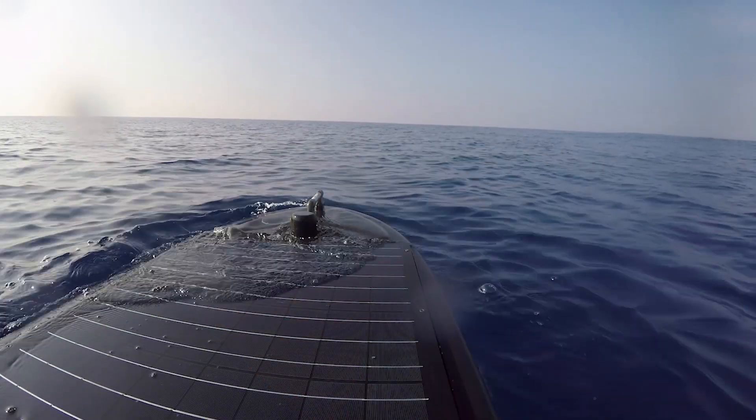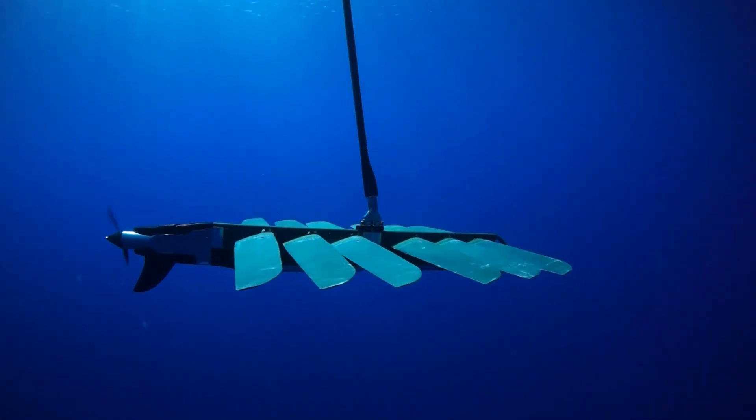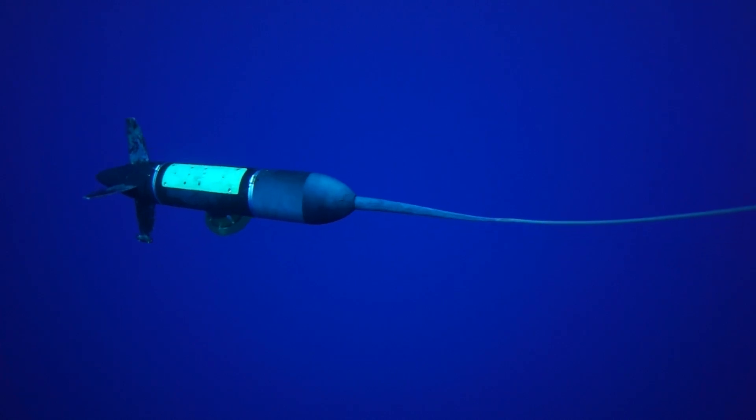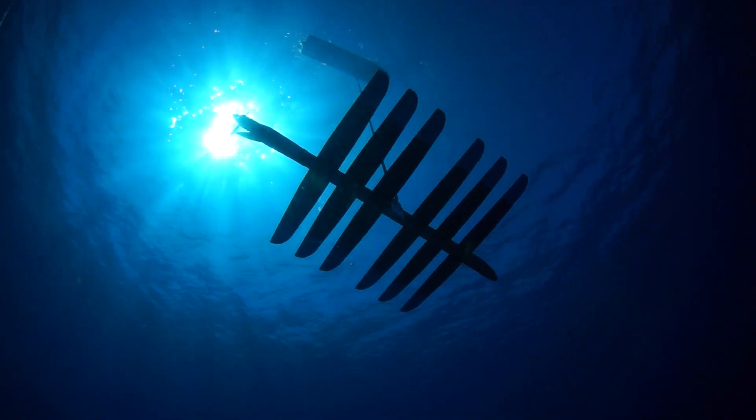Our goal as we evolve the Waveglider is to provide an ever more capable and dependable platform for our customers' data and information needs. At Liquid Robotics, we really believe that our customer success is our success, and we thrive on the fact that our customers are doing such important and pioneering work. Whatever you need, whatever it takes, we're going to help you get the job done.